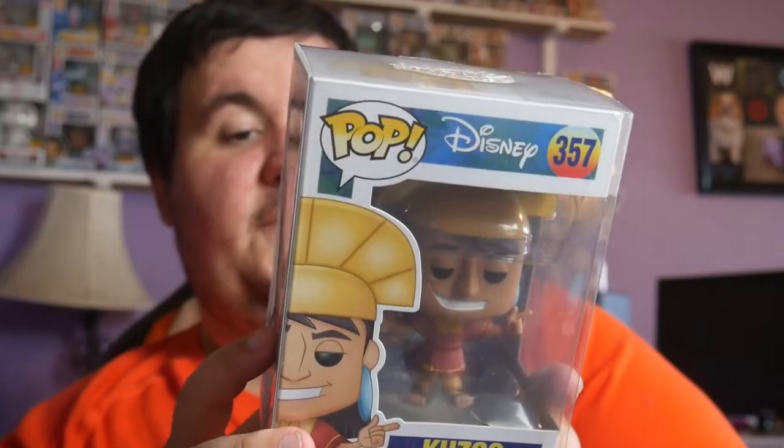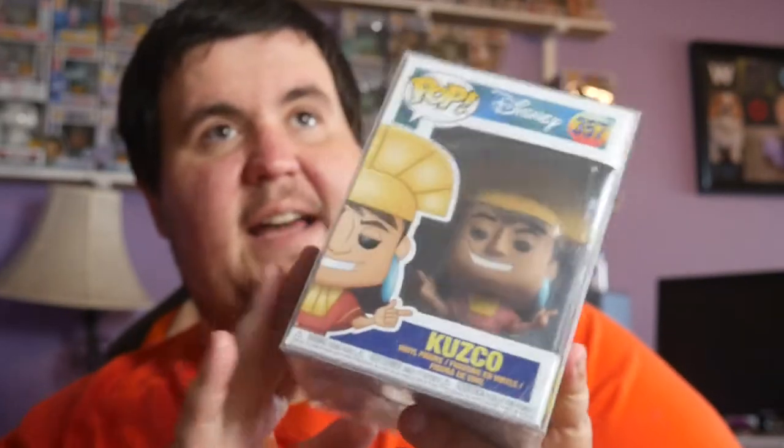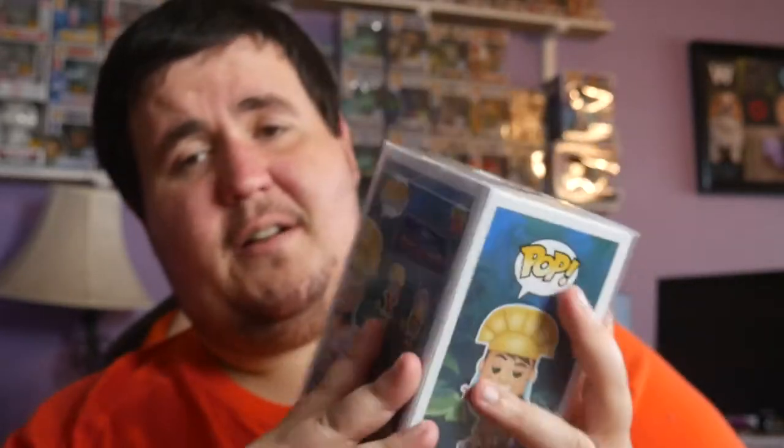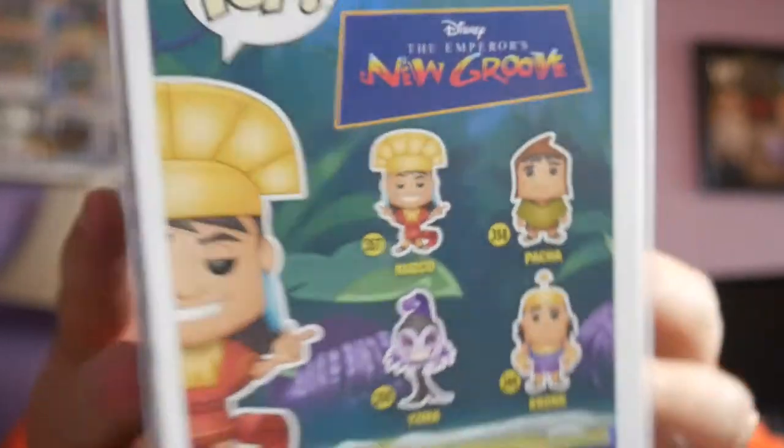So these three pops - we're going after the Freddy Funko Zodiac sign line, since Jer is a big astrology person. But first of all, we had to get Cusco - going after the Emperor's New Groove line as well. We've got Yzma's cat and Cusco as llama, and then there's a glow-in-the-dark Yzma, and we still need to get Kronk and Pacha. So there's the base set right there on the back.